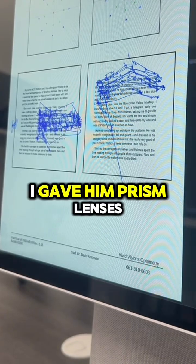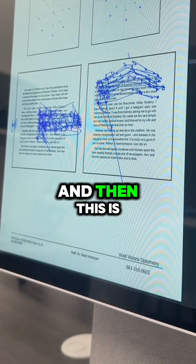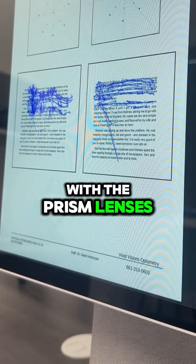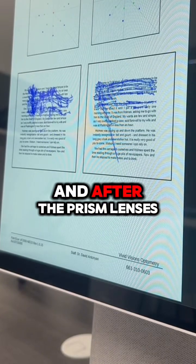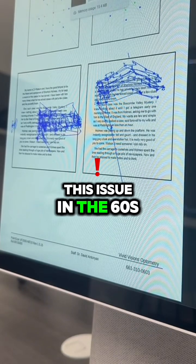He had deep suppression. After giving prism lenses, look at the difference in his eye tracking — before the prism lenses and after the prism lenses.